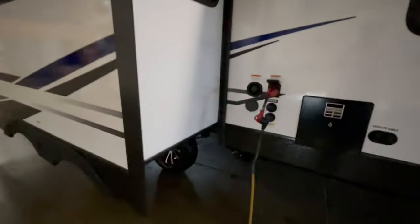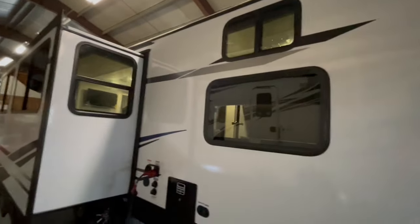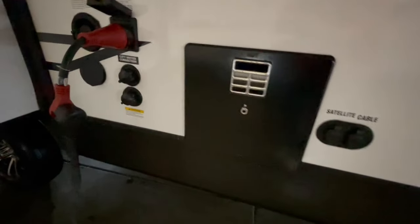Behind the slide-out are all your connections for water. You have your six-gallon gas-electric water heater, cable and satellite hookup, and a 50-amp power cord. This unit has two air conditioners — a ducted 15,000 BTU in the main body and another ducted 13,500 BTU in the bedroom.